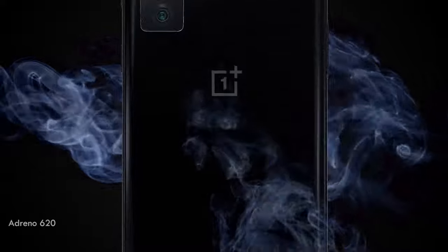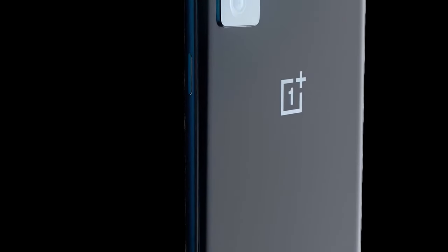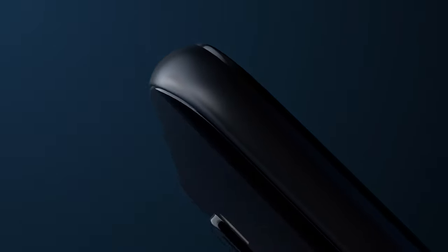Hello guys, this is Akash and you are watching my channel. Hope you are doing good. Prior to the launch of OnePlus Nord this month, the specs of the phone got leaked. Let's take a look. Watch the video till the end and do like, share and subscribe to my channel.